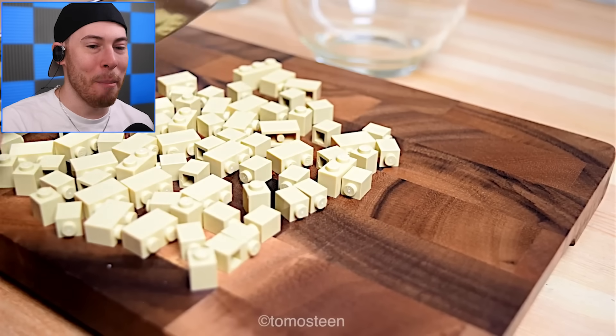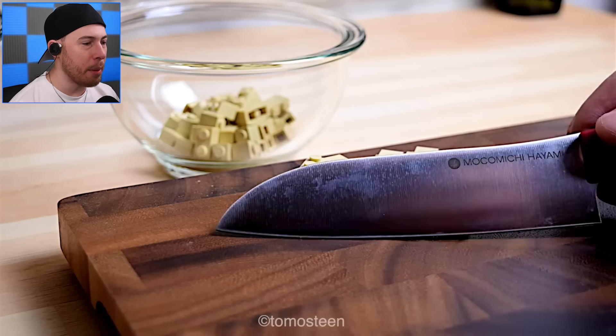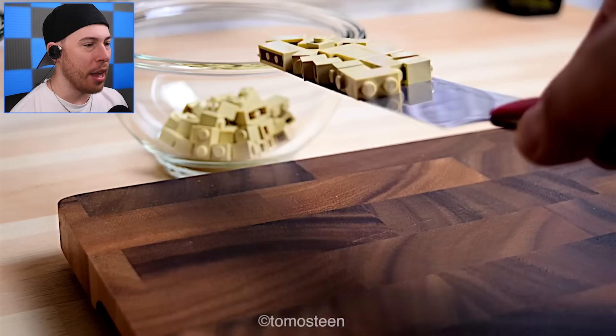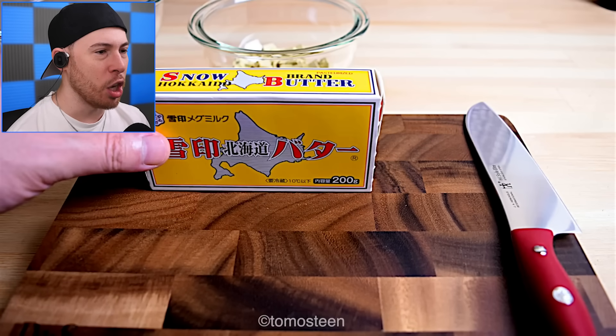Tomosteen, you are amazing. Okay, we're gonna add these to the bowl here — very nice, very good job. Add these bad boys in there as well, we're looking good.